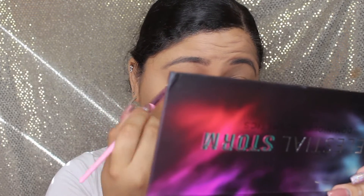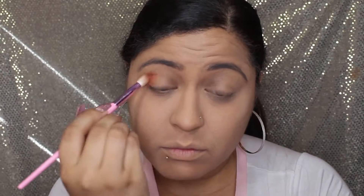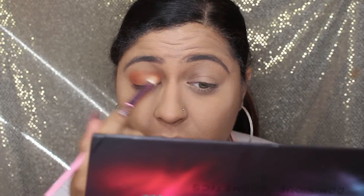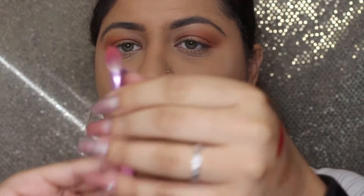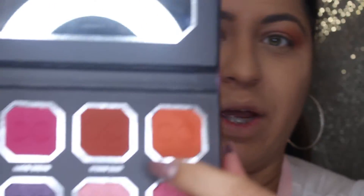I'm using the Jeffree Star JS5 - it's like a fluffy brush. I'm going to use Lunar Eclipse which is the orange shade - kind of like to start the crease color. Pat, pat, pat it in. It's kind of doing a fall look now - I can do the fall look! I'm going to use JS6 - I love this brush because it's tiny and it's perfect to apply shades. I'm going to use Storm Dust which is the brown shade. These shades are also on the smaller palette.